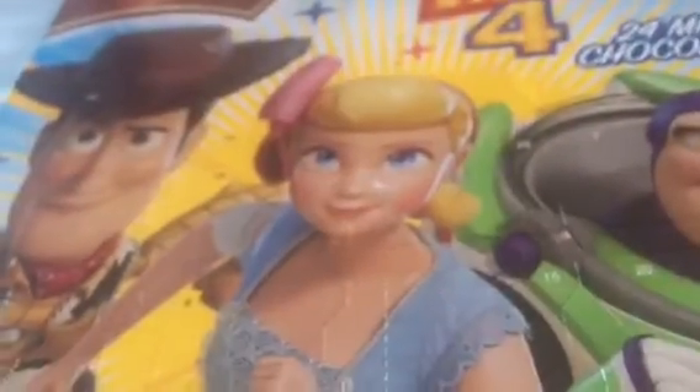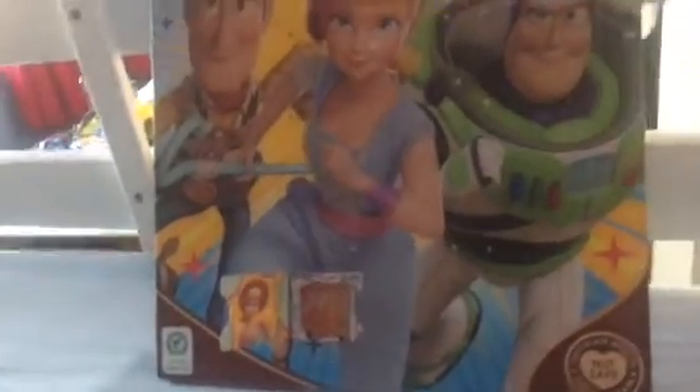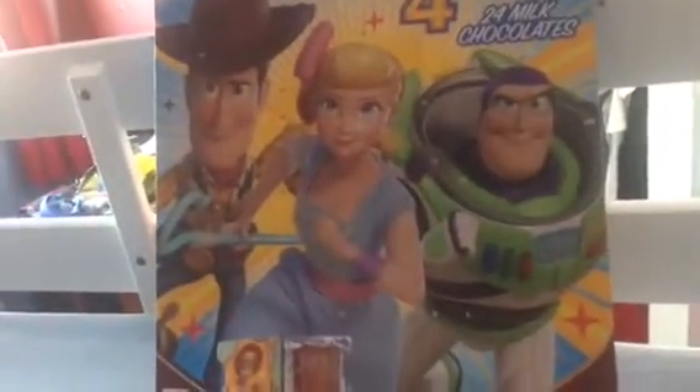This is her original look, and this is a new look when she returned in the fourth movie. There's also Woody and Bullseye on the front as well. So yeah, thanks for watching guys — this was a quick little video, hope to see you next time. Bye — to infinity and beyond!